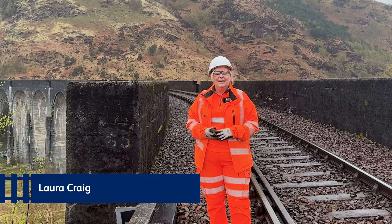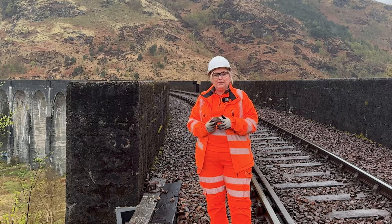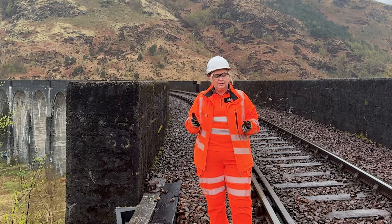Hi, I'm Laura Craig from Network Rail. As you can see, I'm on the viaduct. Part of the works on the viaduct is ballast retention. This is ballast. Ballast supports the track,